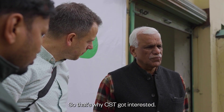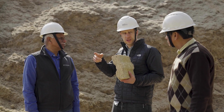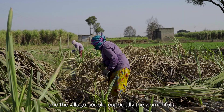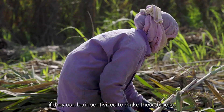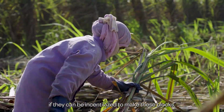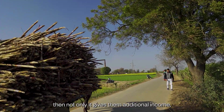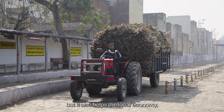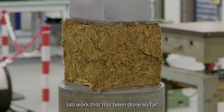That's why CST got interested. If these blocks can be made close to the sugar mills, and the village people — especially the womenfolk — can be incentivized to make these blocks, then not only does it give them additional income, but it also helps the local economy.